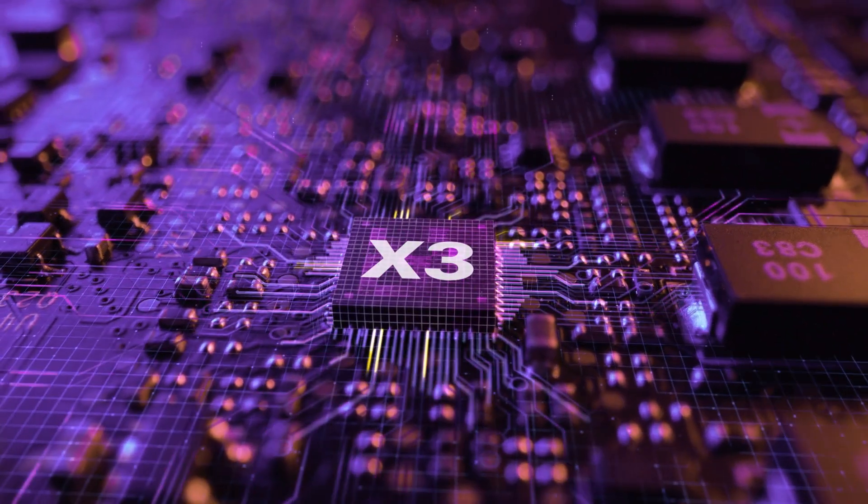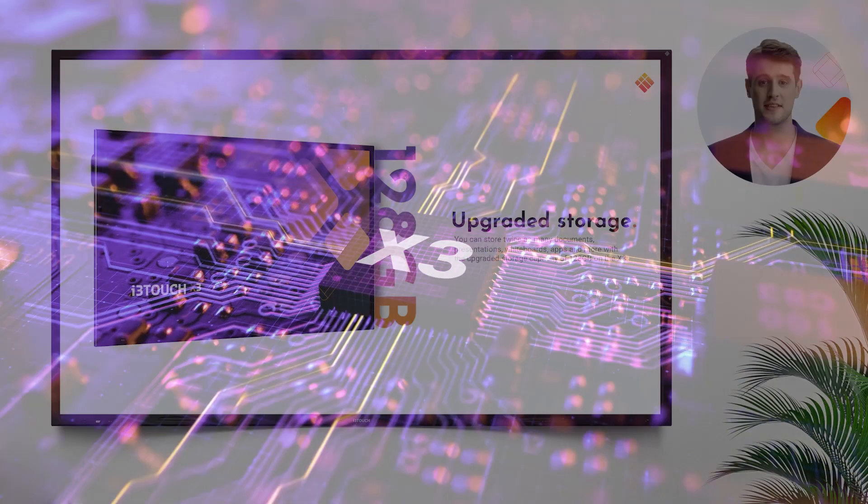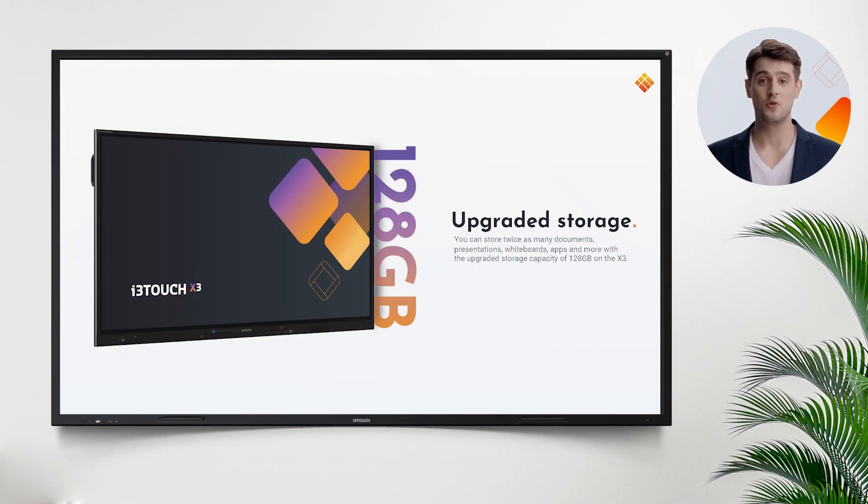X3 has more storage. You can store twice as many documents, presentations, whiteboards, apps, and more with the upgraded storage capacity of 128GB on the X3.